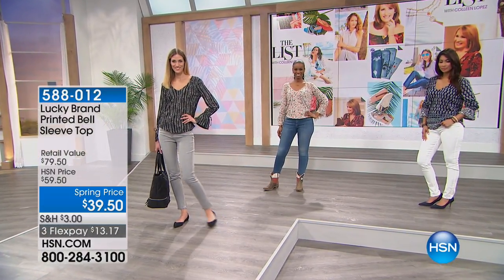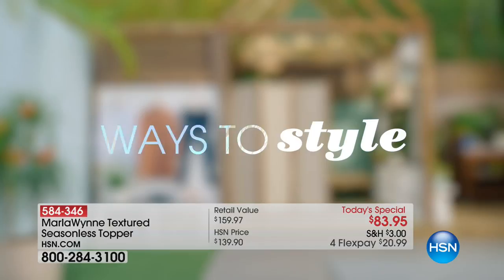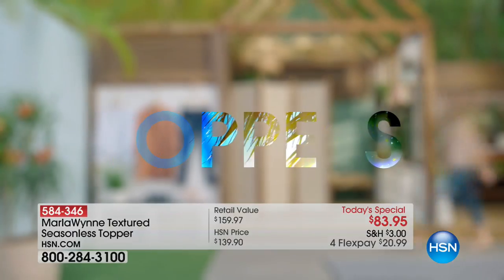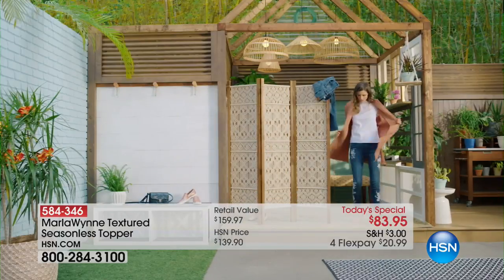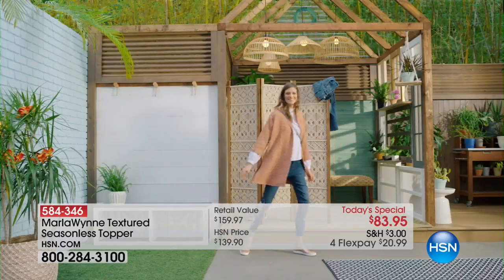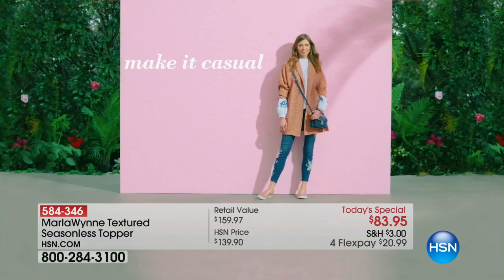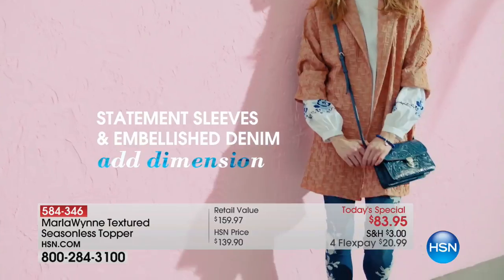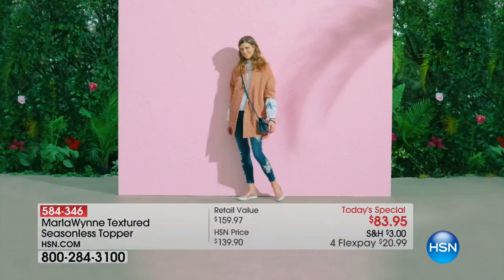Don't forget about our Today's Special — more than 10,000 people have already jumped in to order the Marlo Win textured seasonless topper for $83.95. I've been wearing it in gray, but other colors are still available. The green did sell out. Copper is going to be the next one to sell out — item number 584-346.